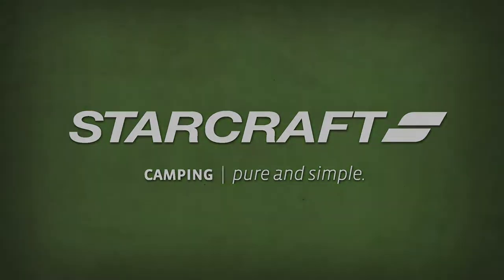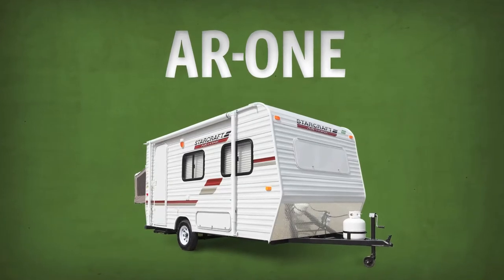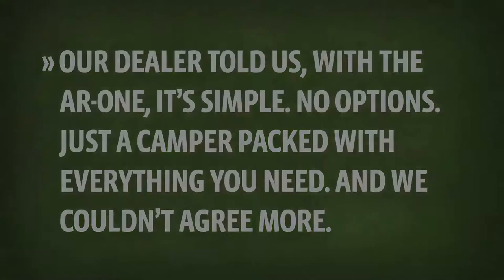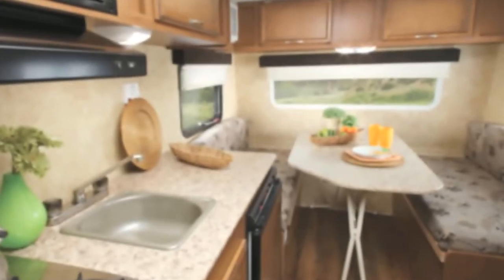Shopping for a camper wasn't an easy task. There were options after options to consider until we discovered the StarCraft AR1. Our dealer told us with the AR1 it's simple, no options, just a camper packed with everything you need — and we couldn't agree more.